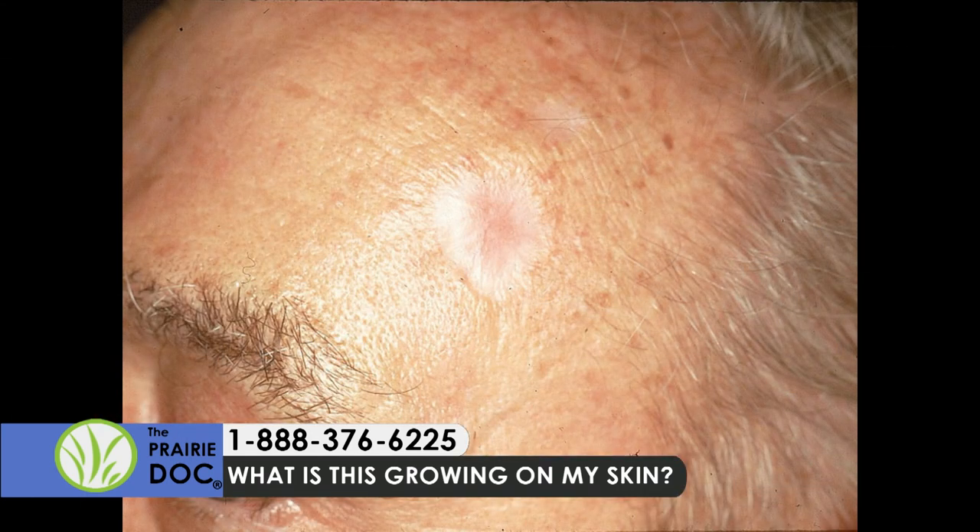Once basal cells start getting bigger or are on the face — the nose and the eyes — that's a challenging cancer to remove. Then we talk about things like Mohs surgery, which is a special type of surgery done by a board-certified dermatologist who completed a fellowship in Mohs surgery. This next type is called infiltrative basal cell, which often sneaks by because it looks like a scar.